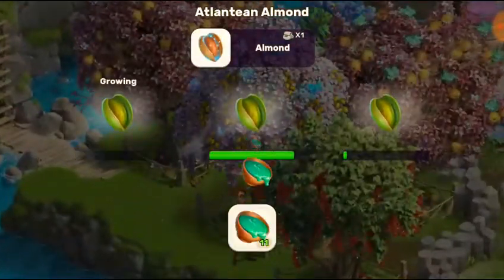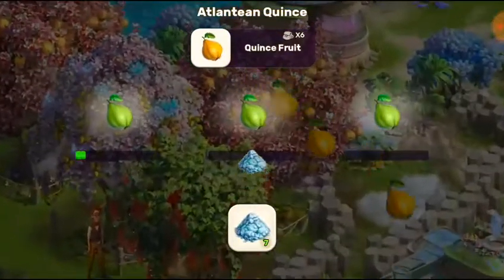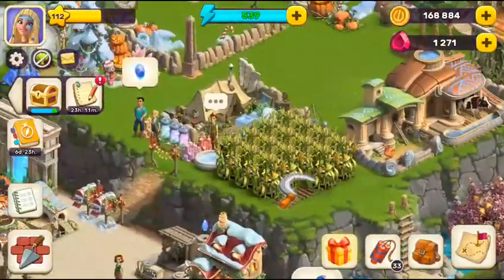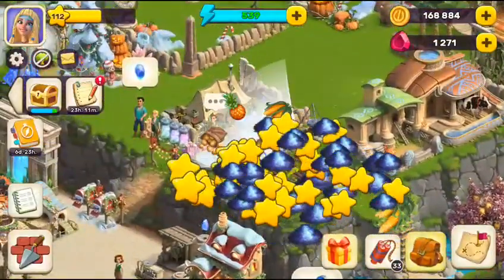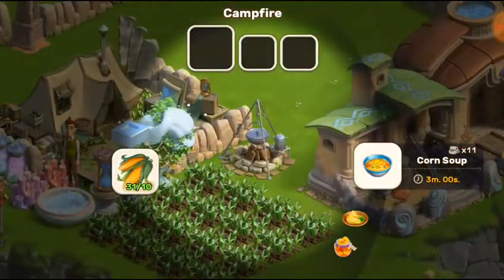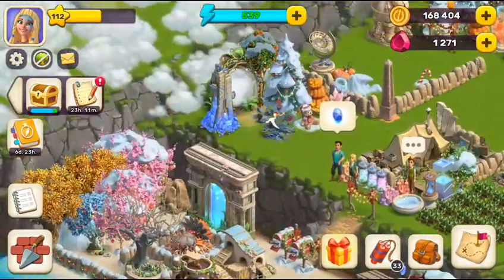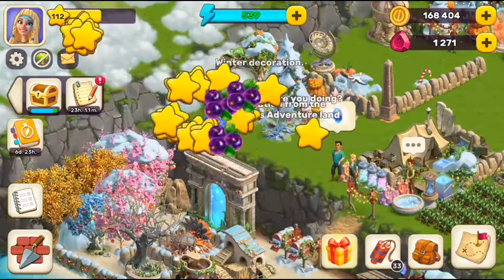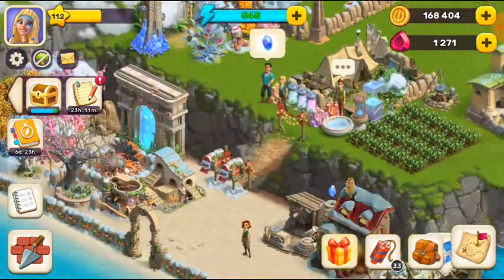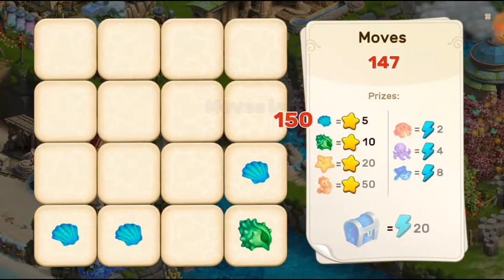You can see — in no time I grabbed 500 energies, and you can do this too. You don't need to spend a lot or wait. Just follow my steps as I previously showed in my videos, watch carefully and do what I showed. Also, click on this bird — it gives you six energy.